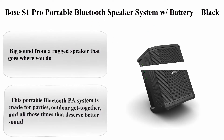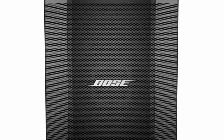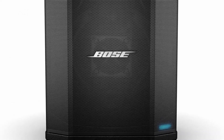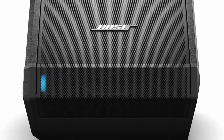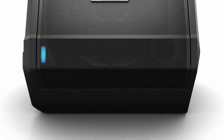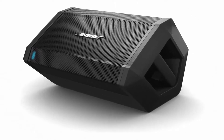Bose S1 Pro Portable Bluetooth Speaker System with Battery, Black. Brand: Bose. Color: Black. Speaker: Single Speaker. Model name: S1 Pro. Item weight: 15.5 pounds.